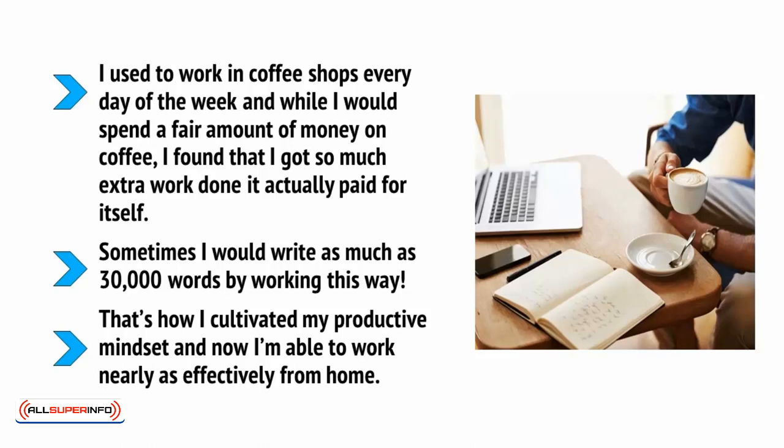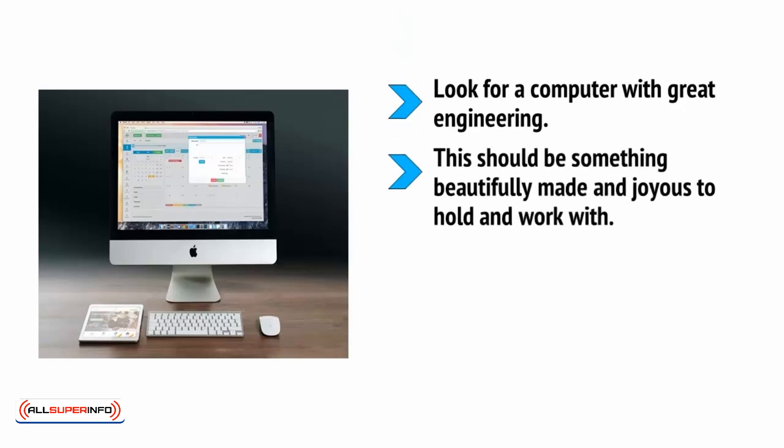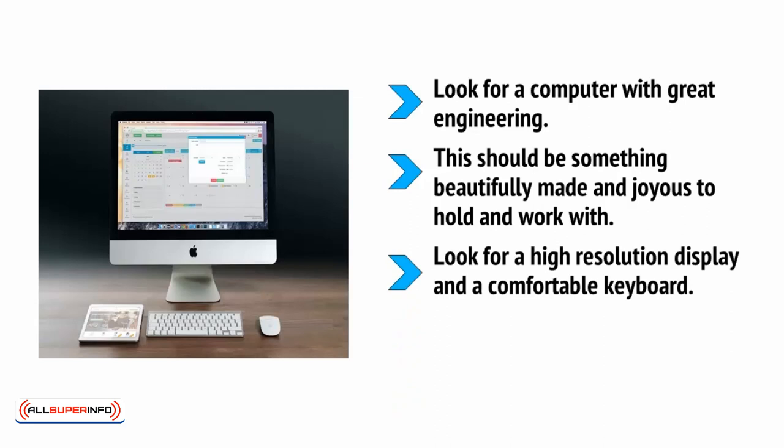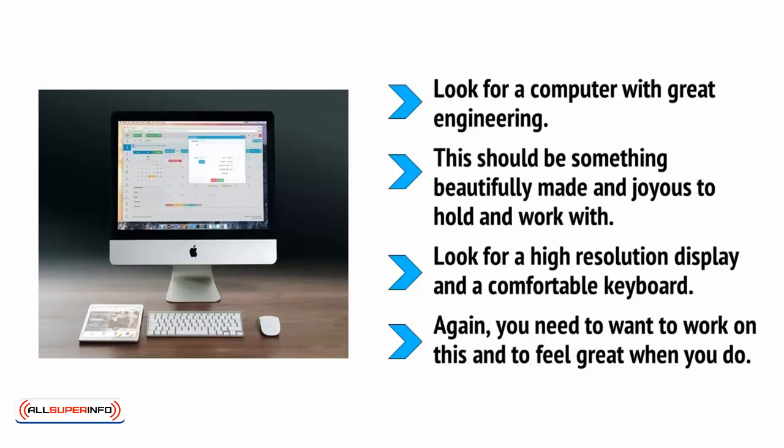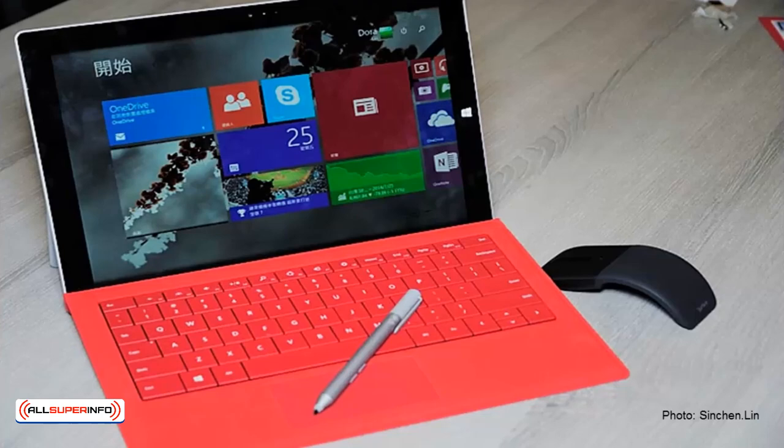So, what hardware should you consider getting if you want to create the perfect mobile command station? Well, first off, look for a computer with great engineering — something beautifully made and joyous to hold and work with. Look for a high-resolution display and a comfortable keyboard. You need to want to work with this and to feel great when you do so. I highly recommend the Surface Pro line of devices from Microsoft or their Surface Books. These computers have high resolutions, run quickly with decent specifications, and they're very light and convenient. The ability to write on the screen with the stylus creates a lot more possibilities for design work, and also means you can sign off Word documents and PDFs.